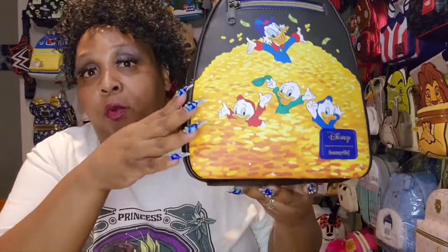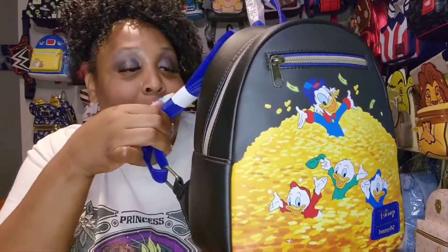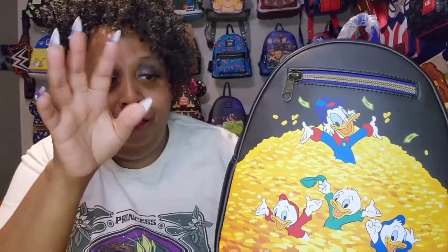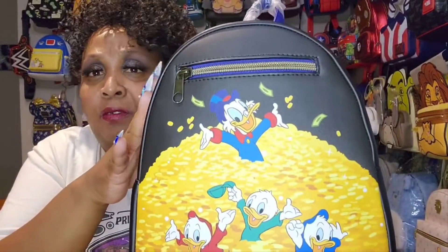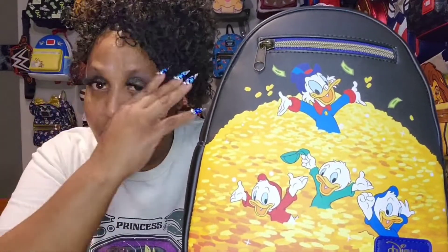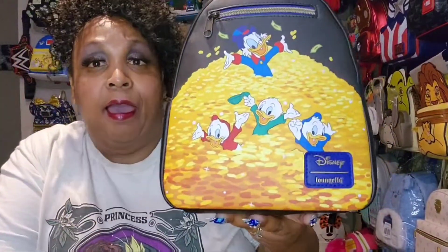I had some rewards points, rewards cash, and I'm a loyalty member, so I think I got about $50 off — I pretty much paid around $20 to $25. These are the everyday bags you can just take with you to the store, pick up the kids from school or practice — just grab and go.